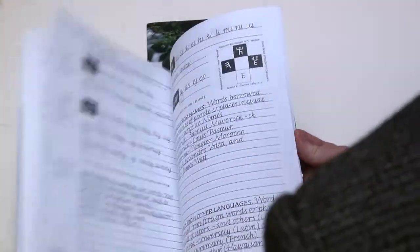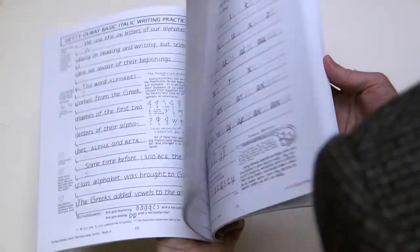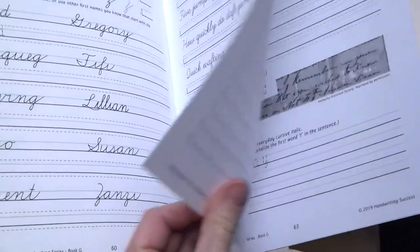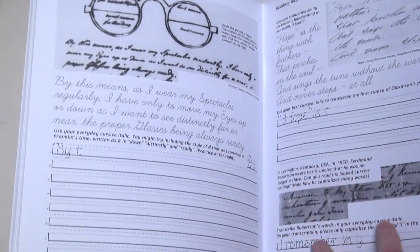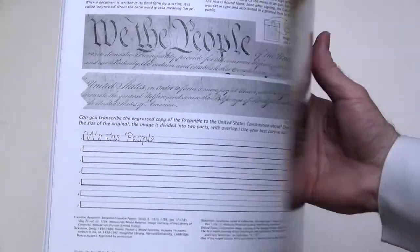Book G is our sixth grade book and the final book in the seven-part series. The content includes the history of scripts developed from the Roman era to the 17th century. Our supplement to Book G provides eight pages of practice in reading looped cursive using historical documents, including writing by Benjamin Franklin, Emily Dickinson, and the United States Constitution.